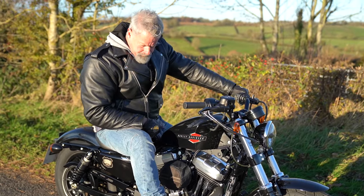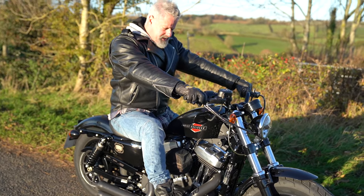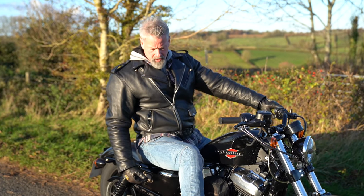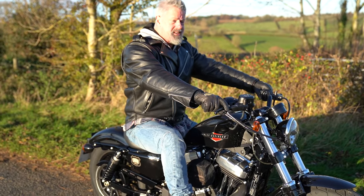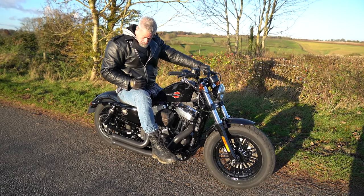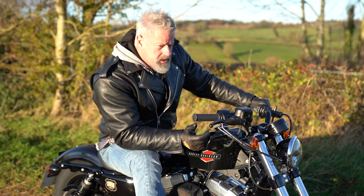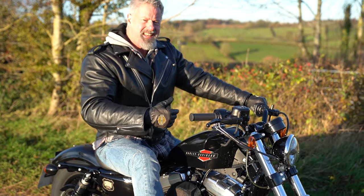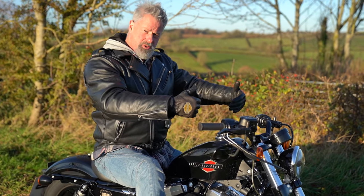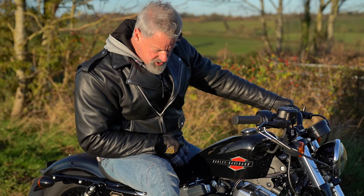It does look a little small, especially from behind. I'm six foot three, but as I said it feels roomy enough — I'm not all crunched up. The Harley 883 Iron is a little bit bigger, not by much, but because of the bigger wheels it feels a bit longer and taller. But the 48 has got a fabulous, stylish look.